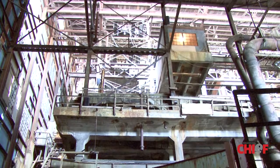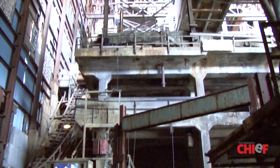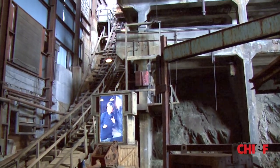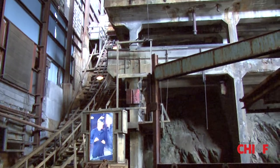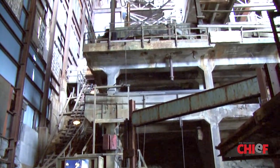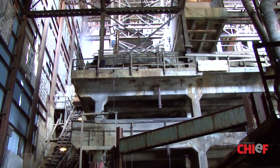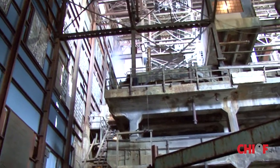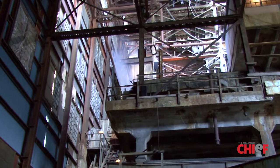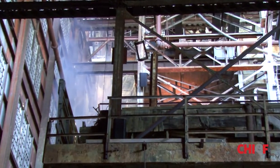And here comes the ore train. Let's start the conveyor belts. And now for the jaw crusher. And the cone crushers. Now for the bar mill. On the rotation cage.